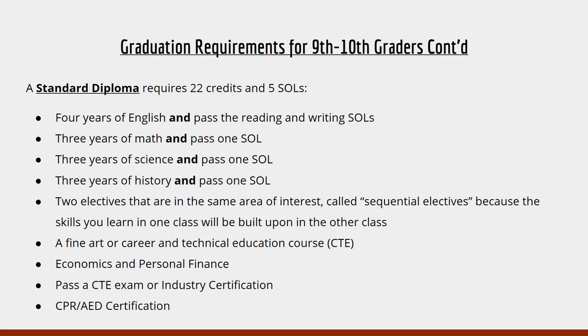For a standard diploma, you will need 22 credits and five SOLs — four years of English and pass the reading and writing SOL, three years of math and pass one SOL, three years of science and pass one SOL, and three years of history and pass one SOL. You will also need a sequential elective — two electives in the same area of interest that build on one another, such as Art 1 and 2, Strength and Body 1 and 2, or CIS 1 and 2. You will need a fine art or CTE education course, Econ and Personal Finance, pass a CTE or Industry Certification exam, and earn your CPR or AED training certification through PE.